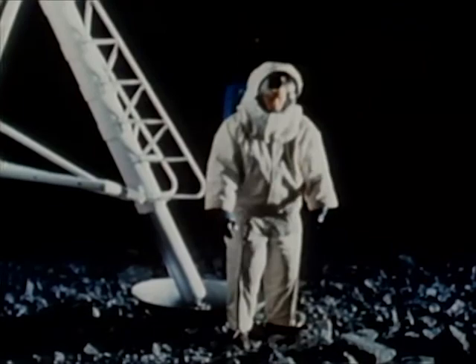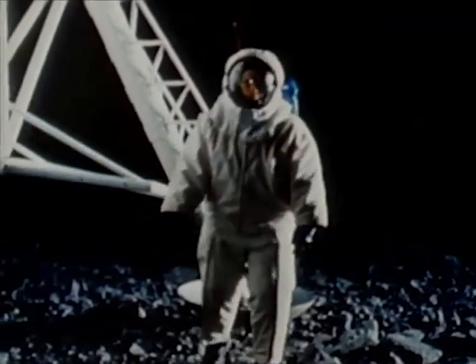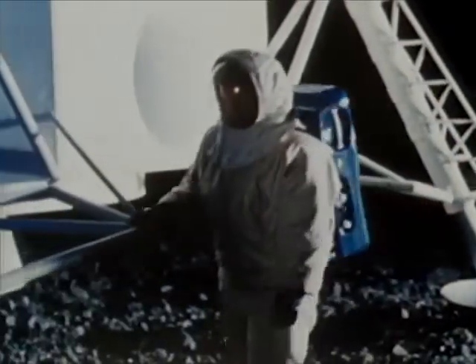When an astronaut steps into the extremes of heat and cold on the lunar surface, he will wear the thermal micrometeoroid garment as a means of minimizing temperature fluctuations within the EMU. The garment serves an additional purpose in protecting the astronaut against micrometeoroid impacts.